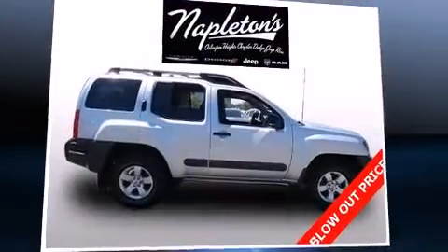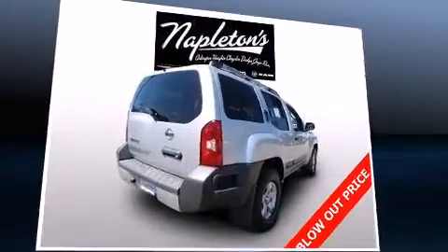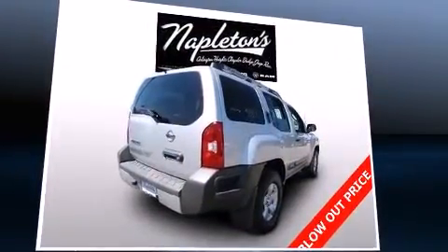Climb inside the 2011 Nissan XTERRA. It features four-wheel drive capabilities, a durable automatic transmission, and a four-liter six-cylinder engine.